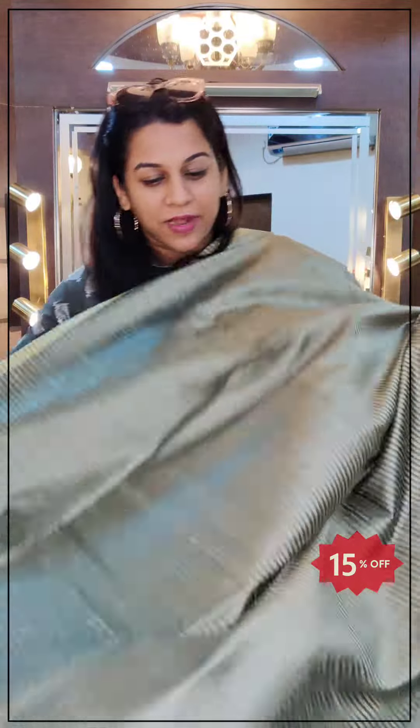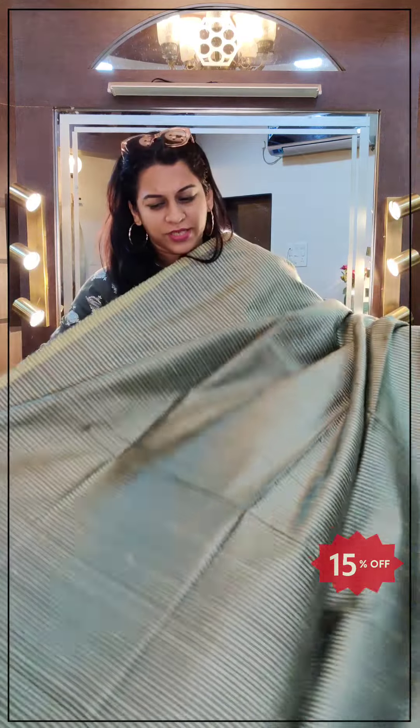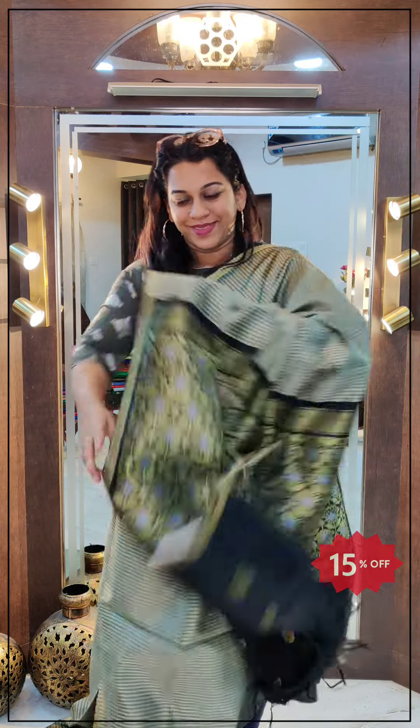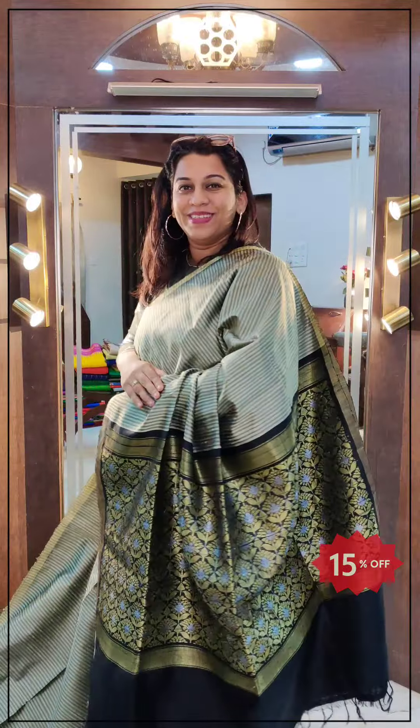It was popular at our Diwali exhibition. This has a self-lining texture. It is a very beautiful greenish-beige kind of colour — a very interesting colour. It has this stunning black pallu and this is the contrast Buddha blouse. If you like it, please take a screenshot and send it to me on WhatsApp.